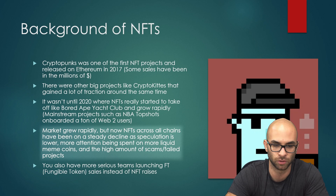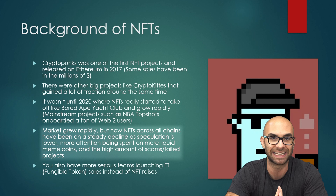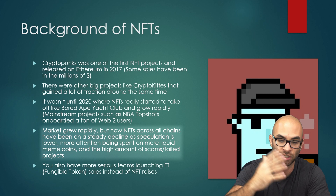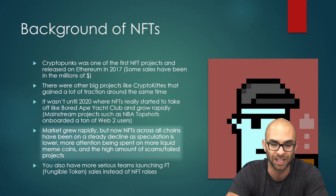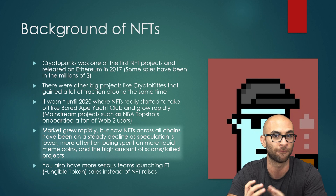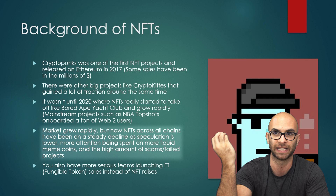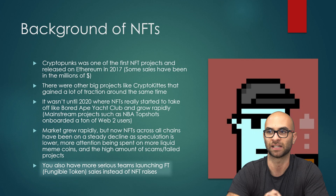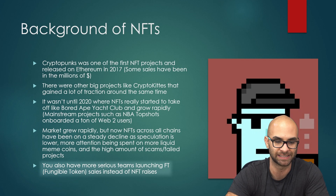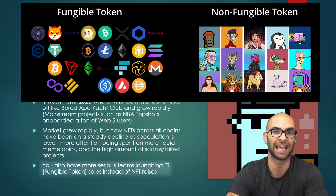The market back then grew absolutely rapidly, but now NFTs across the board have been on a steady decline as speculation is a lot lower than it used to be. More attention is being focused on more liquid assets such as meme coins, and a lot of NFTs have really been scams or failed projects, throwing a lot of people away from NFTs — even though the technology itself is so useful.